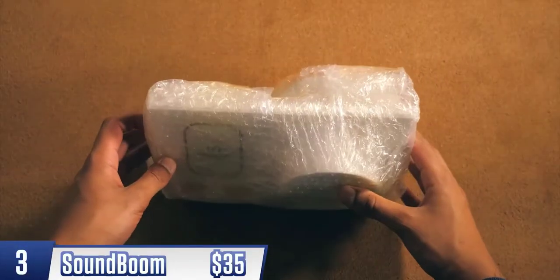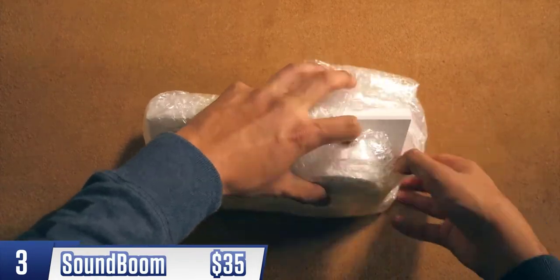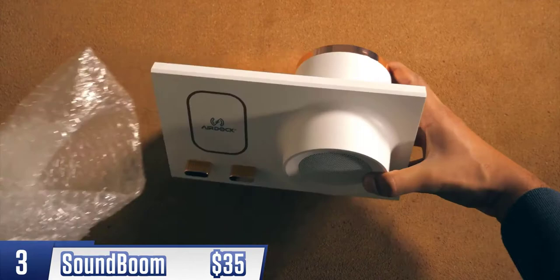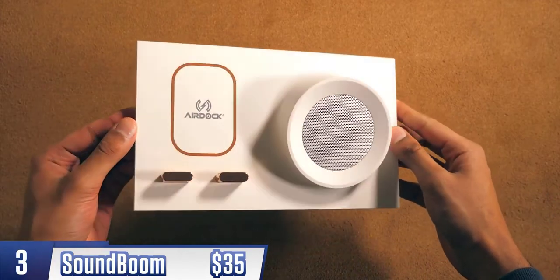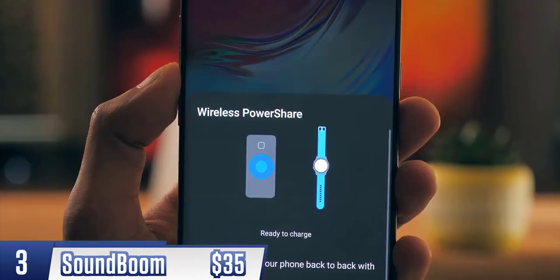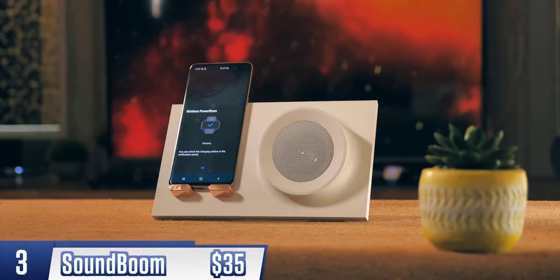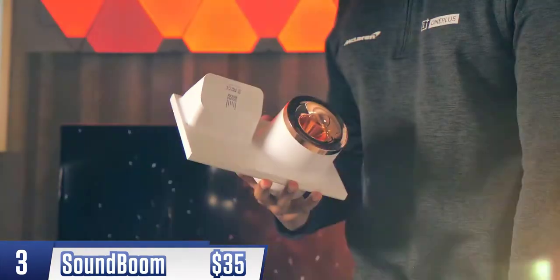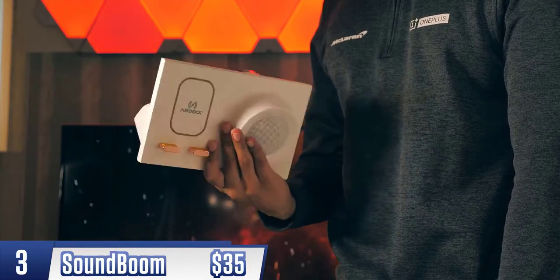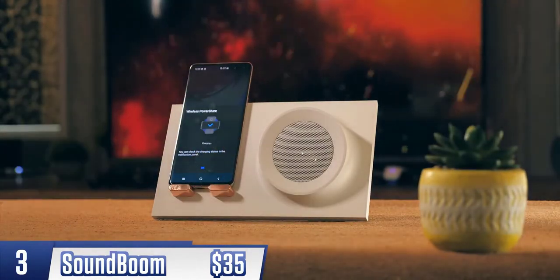This next product I'd describe as interesting: the Sound Boom. It's a speaker for your smartphone that doesn't require any pairing or batteries. If you have a phone that supports wireless charging, like a Samsung or a Huawei, you just turn that feature on and place your phone in the docking area. All of a sudden your music stops playing from your phone speaker and starts coming from this much louder, much richer speaker.